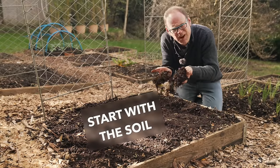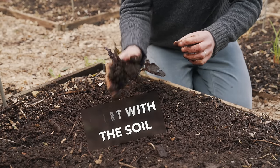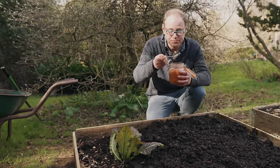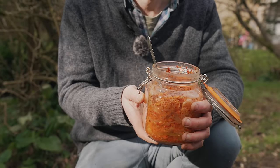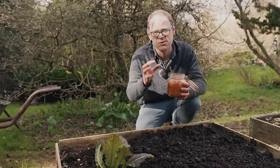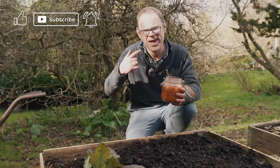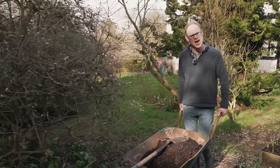Some might say it's far from sexy, but I reckon rich, healthy soil has most definitely got it going on. Soil is the starting point for everything we do and the basis for a healthy garden. This here is a beautiful jar of homemade kimchi — it's absolutely loaded with beneficial bacteria. When I consume this, it's going to really help my gut biome, creating a healthier environment in there and a happier me. And it's exactly the same with our soil. Look after it and it will look after your plants.